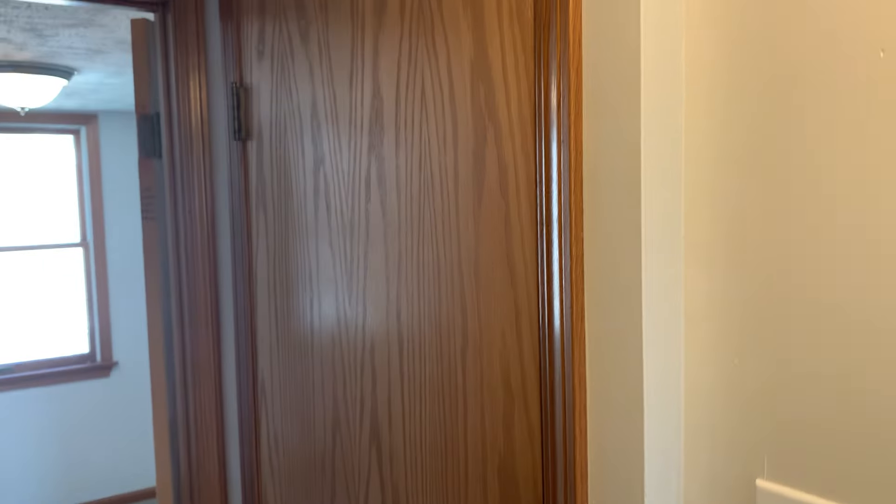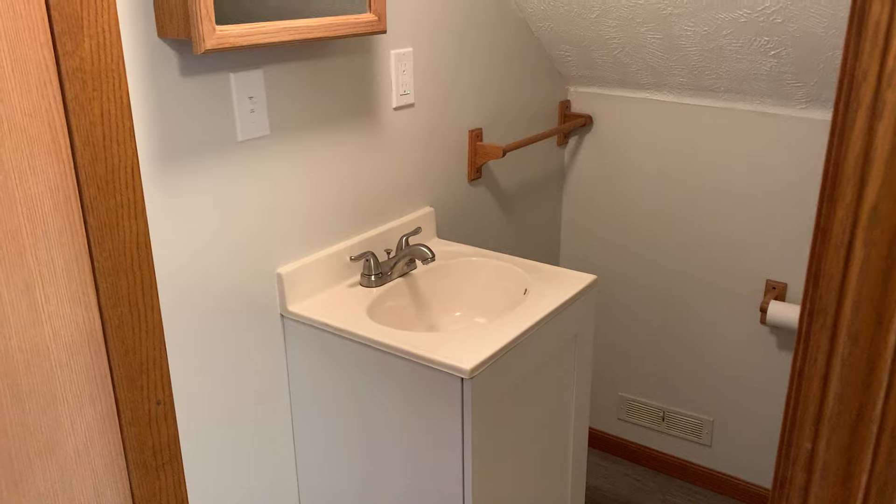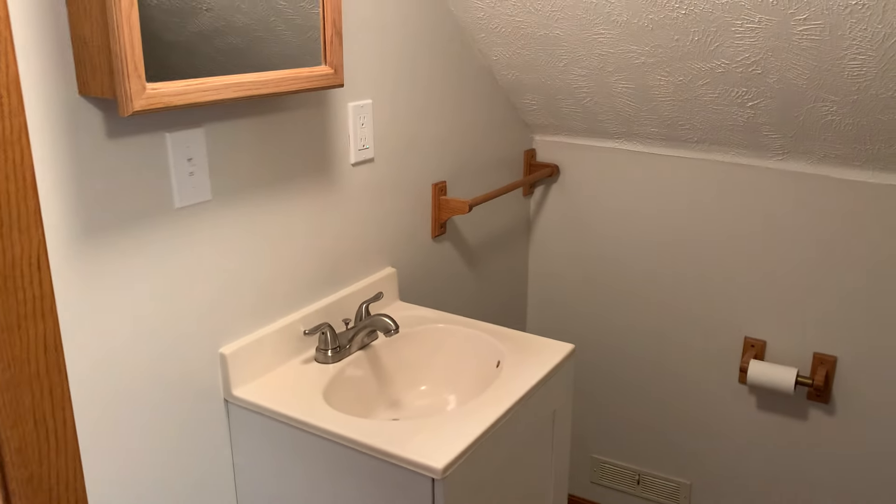This is a small house and I thought this was gonna be a closet. It's just a little old Cape Cod type house. They've actually made a bathroom on the second floor here.